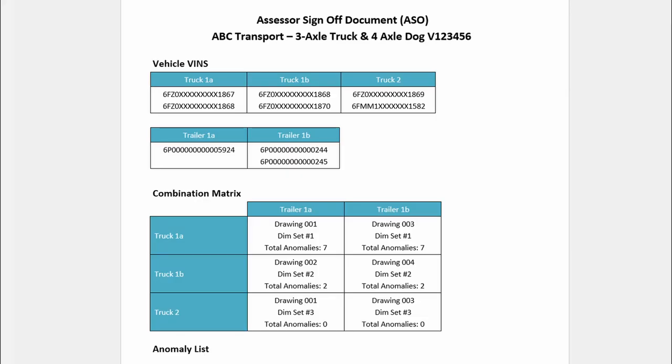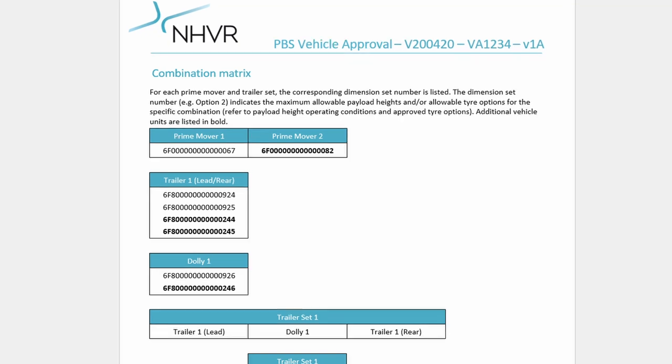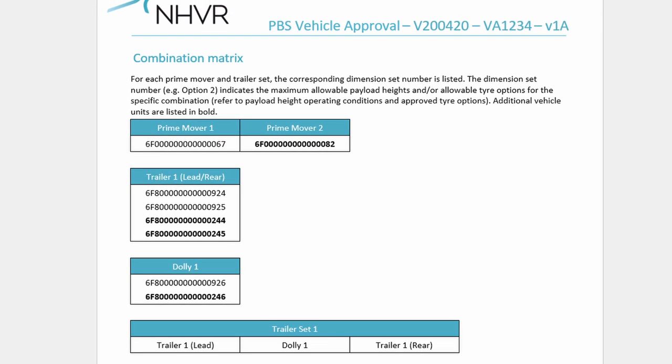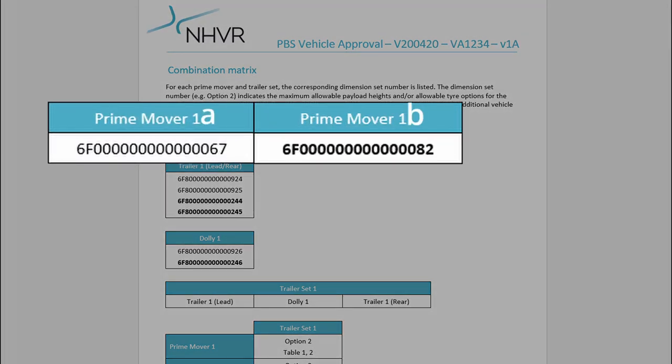Each vehicle on a PBS certification must be labelled so the group of vehicles it belongs to can be uniquely identified. Vehicles should be given primary labels with numbers to distinguish dimensional differences — for example, prime mover 1 and prime mover 2. And vehicles should be uniquely identified with sub-label letters to distinguish component and specification differences — for example, prime mover 1A and prime mover 1B.